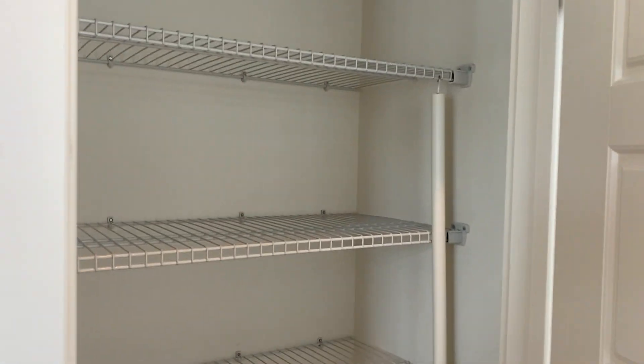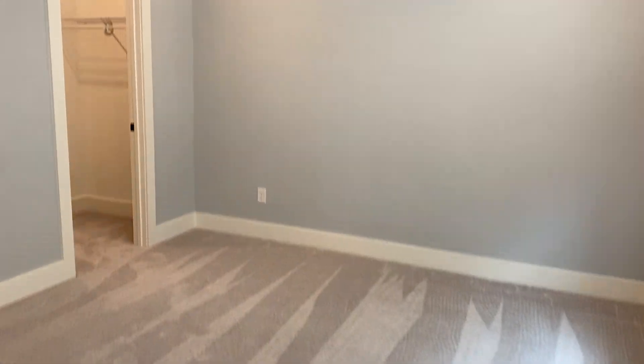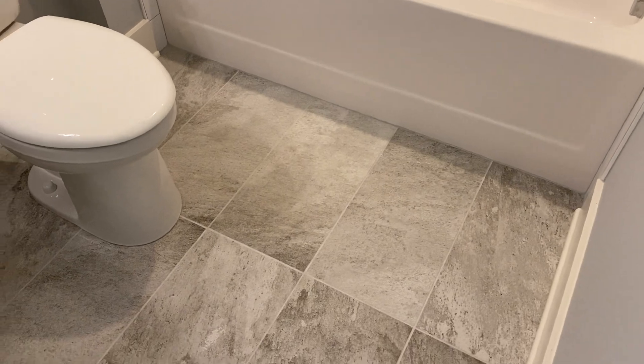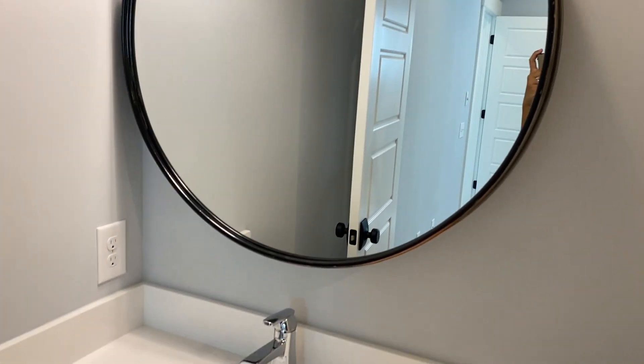This is the left side of the stairs — through here is a hallway and a linen closet. This is the guest bedroom and it has an ensuite, so it'll probably be the in-law suite. It has a nice walk-in closet, and then this is the bathroom. I just love the colors they picked out for the tile, I love the vanity color, and this round black mirror they picked out is so pretty. They did subway tile here in the bathroom as well.